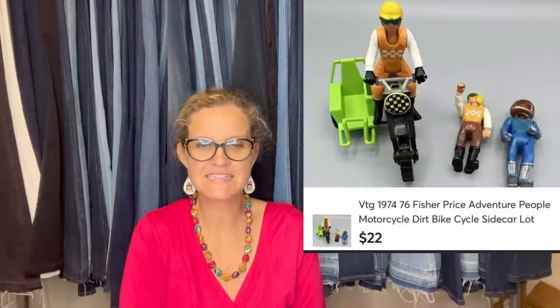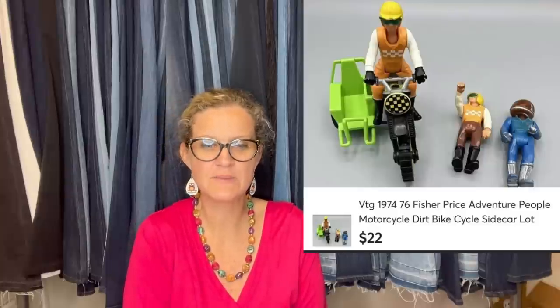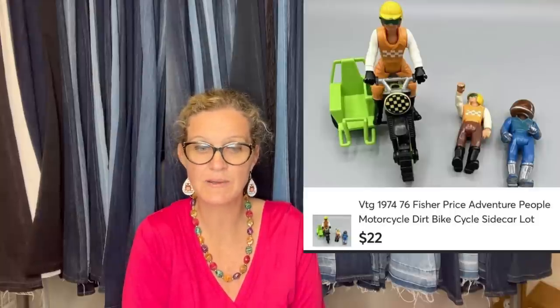She also found this: bought at another estate sale where things were priced too high and there was a lot left over. She got there 30 minutes before closing and since there was still a lot left, he was making deals. She got a lot of vintage action figures for a good deal — spent about $1.50 on this set and sold it on Mercari for $22 with the buyer paying shipping. It's a vintage 1974-76 Fisher Price Adventure People motorcycle, dirt bike, cycle sidecar lot. Toys and plush do really well on Mercari — there's a referral link down below that gets you $10 to shop and an additional $20 when you sell $100 worth of stuff.